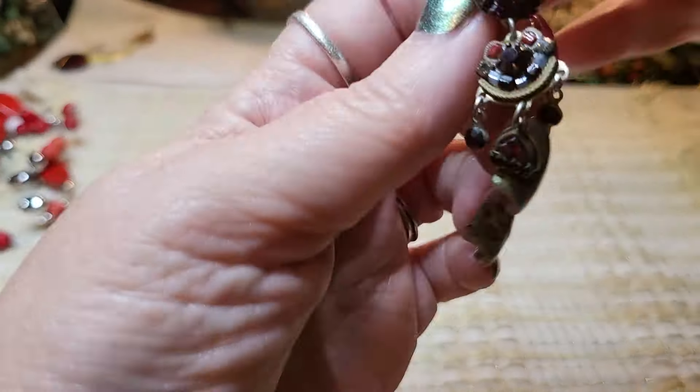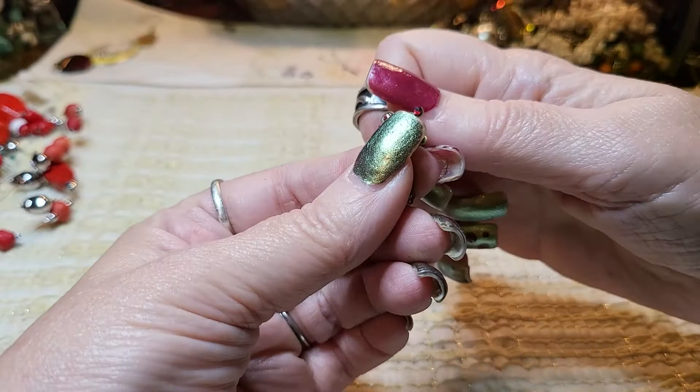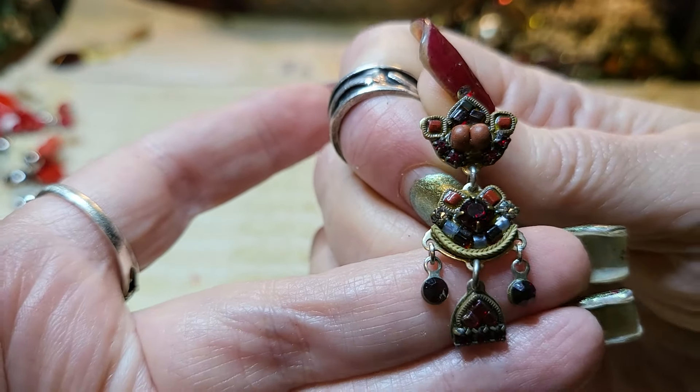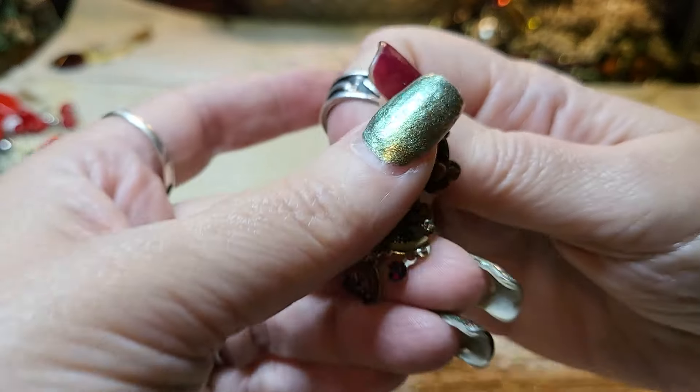We got another earring — that's pretty. It's a post but it dangles, brass tone. Very nice.